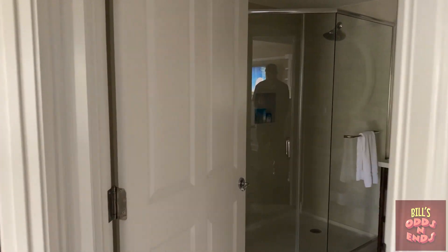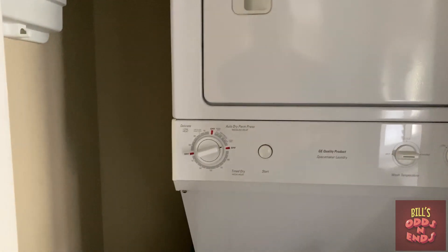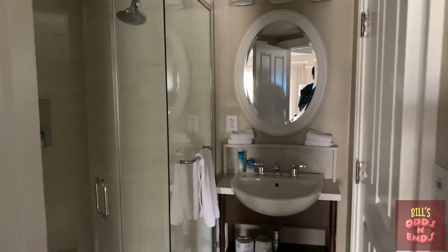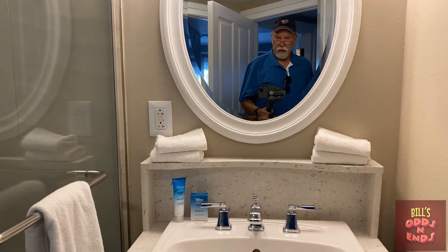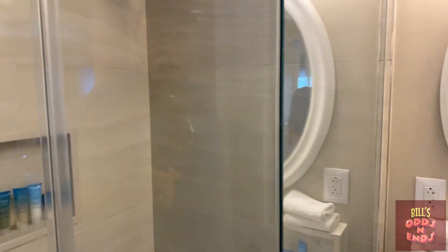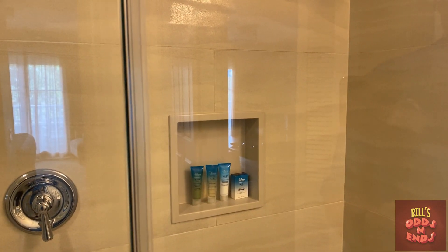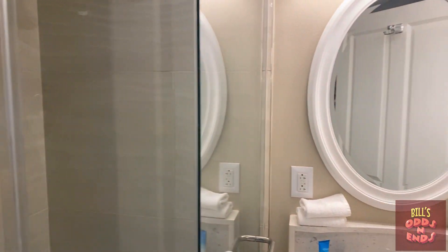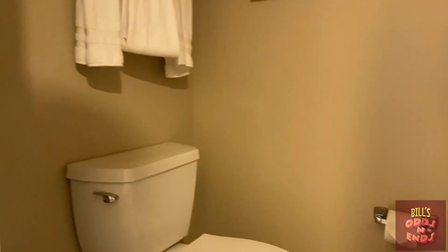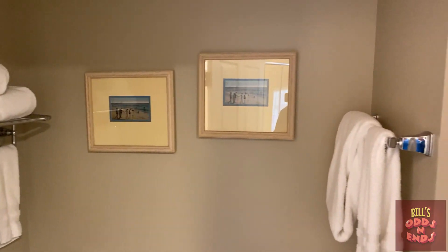Moving along. I believe this closet is going to be the washer and dryer, with a broom and a dustbin. Moving into the first bathroom area — a nice sink, shower, big mirror, glass shower stall. And it still has the individual toiletries: shampoo, soap. And behind this door is the necessary room. Lime towels, artwork on the walls.